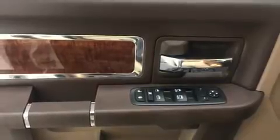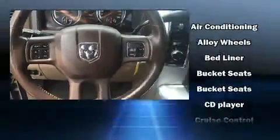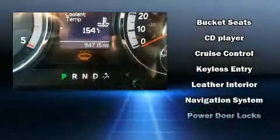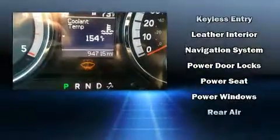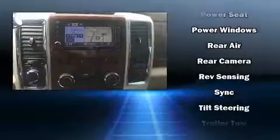Safety equipment has been integrated throughout, including dual front impact airbags, head curtain airbags, traction control, a security system and four wheel disc brakes with ABS. Various mechanical systems are monitored by electronic stability control, keeping you on your intended path.